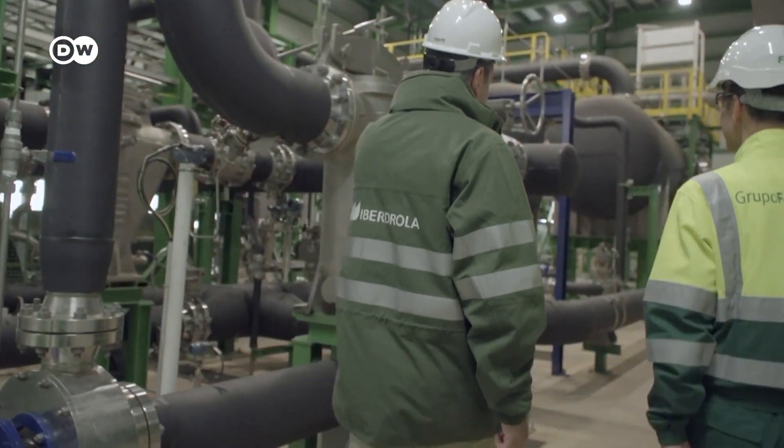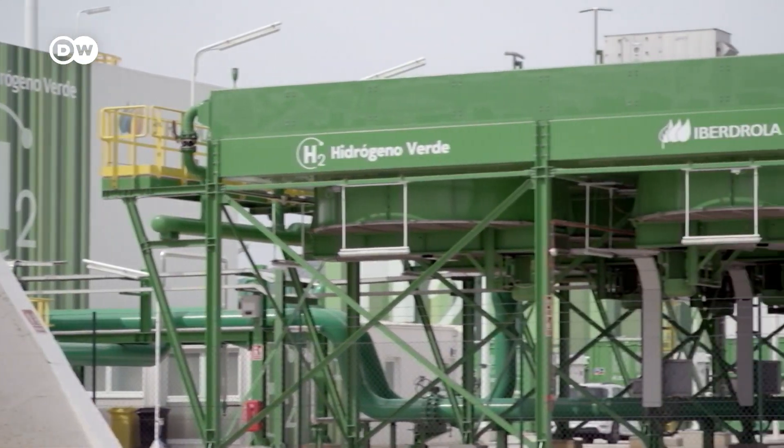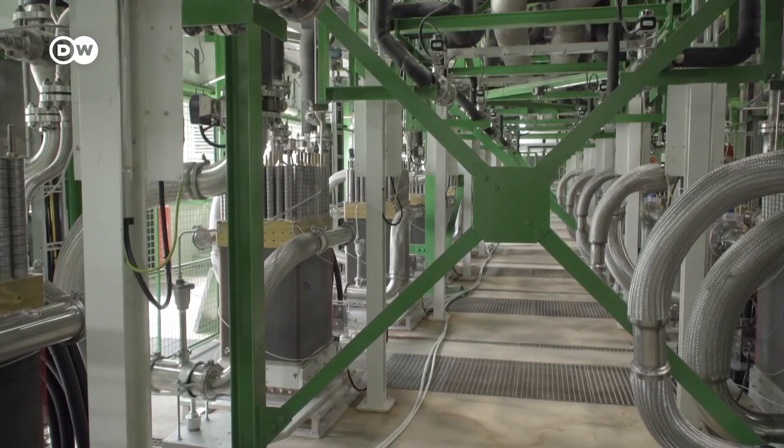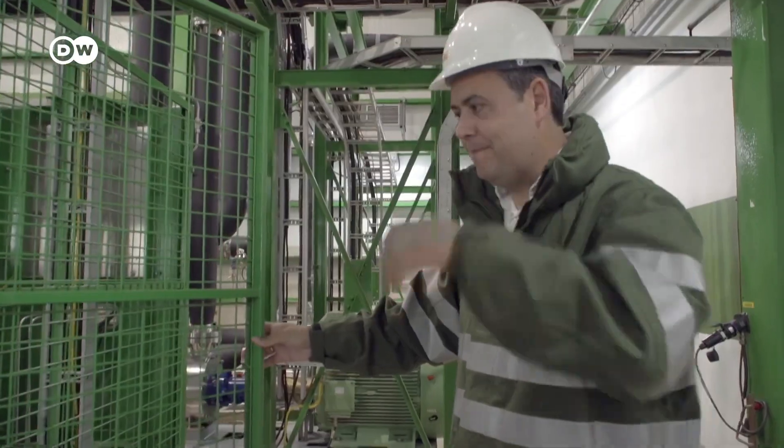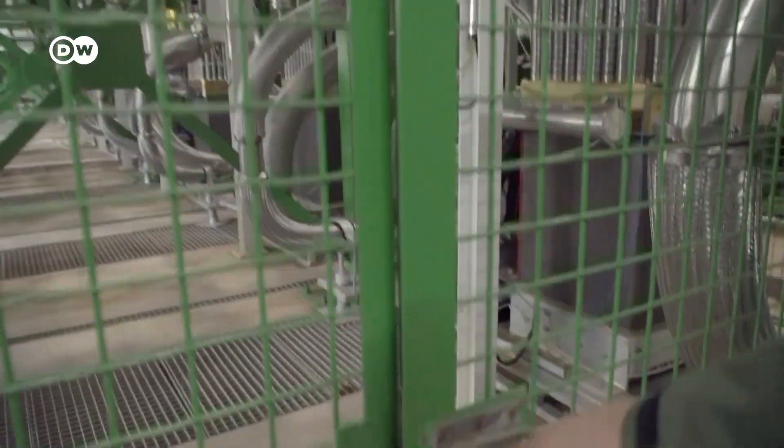Even though this hydrogen plant is Europe's largest, it is still only a drop in the bucket. Iberdrola is supplying just 3,000 metric tons of hydrogen, while 160,000 metric tons of it is needed by fertilizer manufacturers.